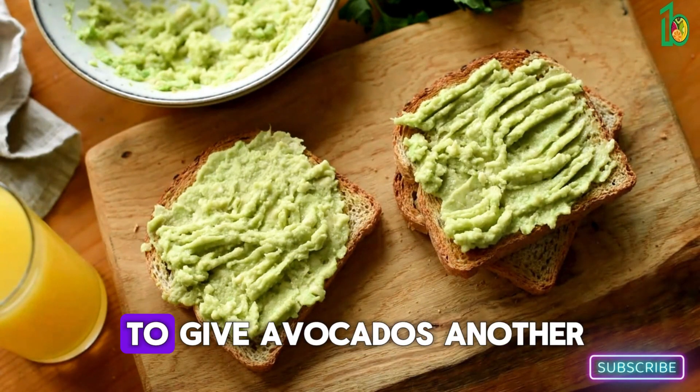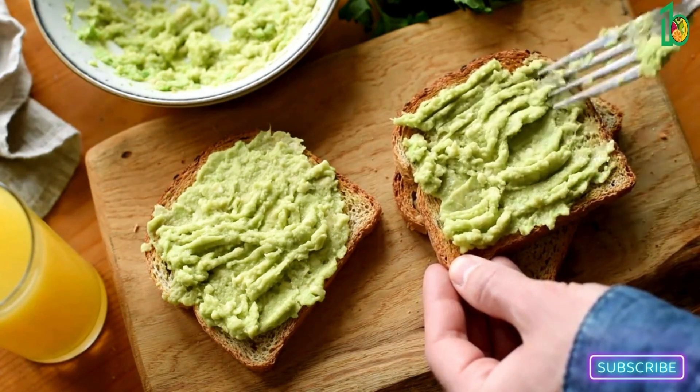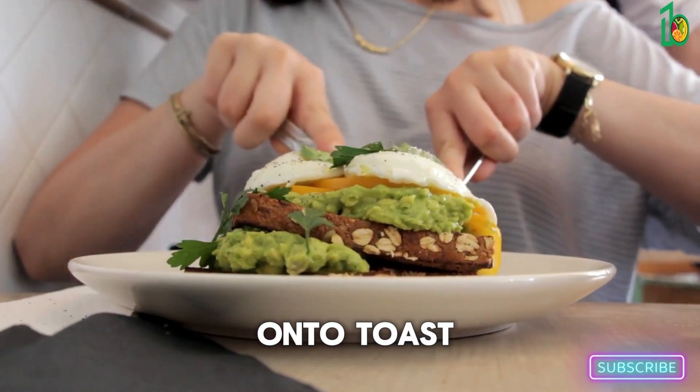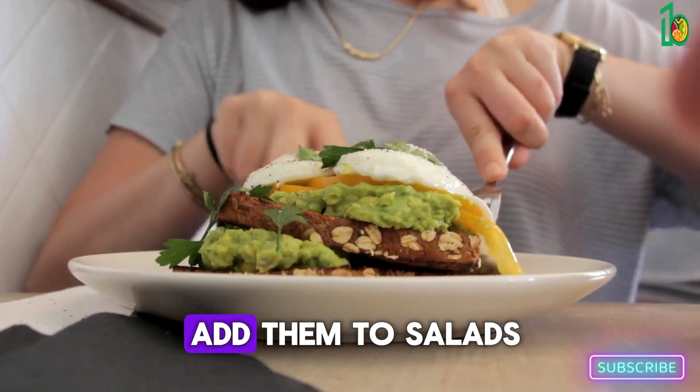I just had to give avocados another shout out — they're so good for you and there are endless ways to enjoy them. You can slice them onto toast, make guacamole, or add them to salads.